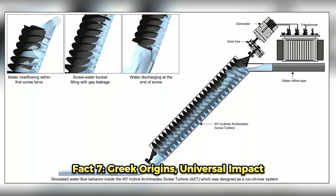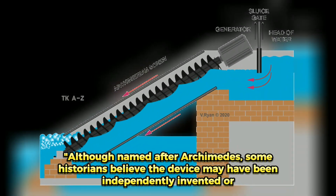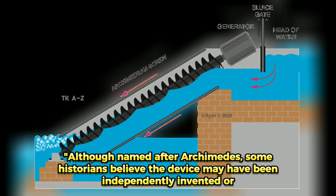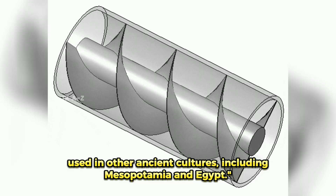Fact 7: Greek Origins, Universal Impact. Although named after Archimedes, some historians believe the device may have been independently invented or used in other ancient cultures, including Mesopotamia and Egypt.